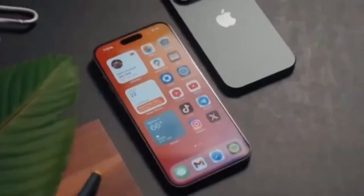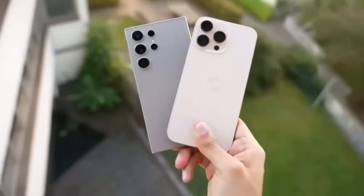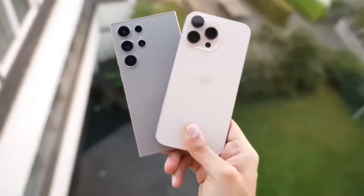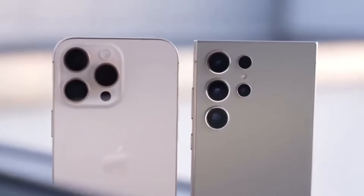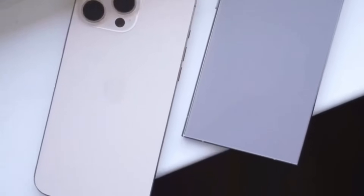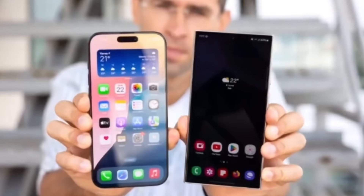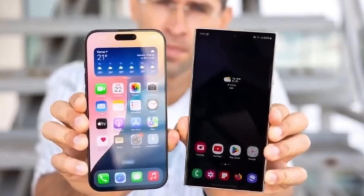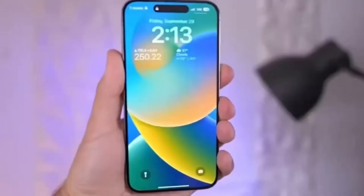Design. Starting with the design, both phones have distinct looks that reflect their brand identities. The iPhone 16 Pro Max stays true to Apple's iconic rectangular shape with flat sides and soft corners. This year, it features an even slimmer bezel, allowing for a larger 6.9-inch display. Samsung's Galaxy S24 Ultra, on the other hand, keeps its sleek curved edges and integrates the ever-popular S Pen, a feature unique to Samsung's Ultra series.